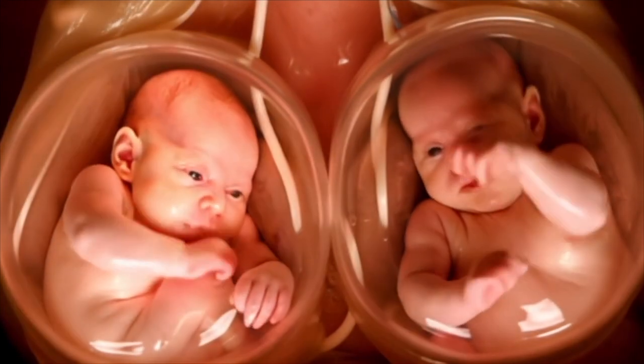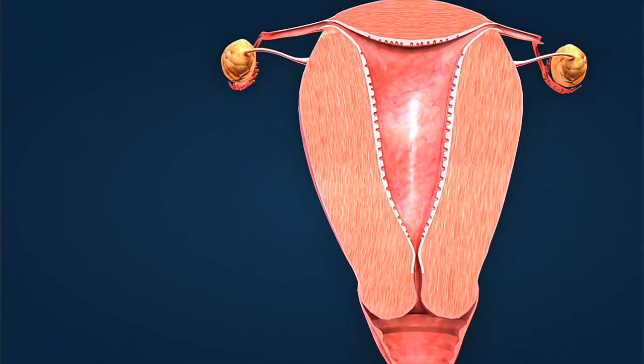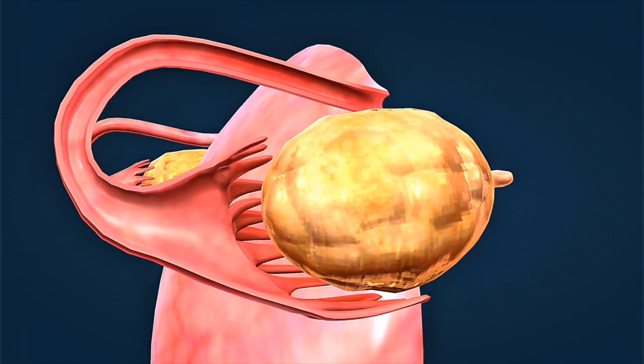Twin pregnancy symptoms week-by-week intensify during this phase: increased fatigue, stronger morning sickness, and rapid weight gain. The pregnancy bump week-by-week twins progression shows remarkable changes as both babies undergo crucial development milestones simultaneously.